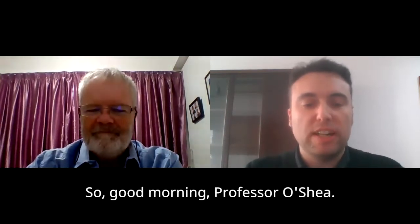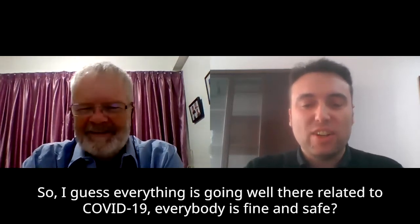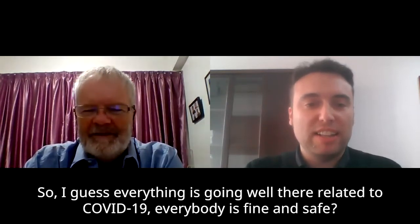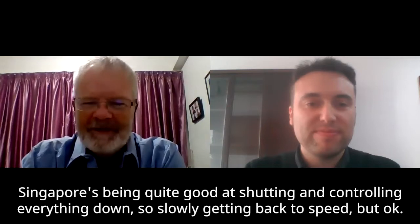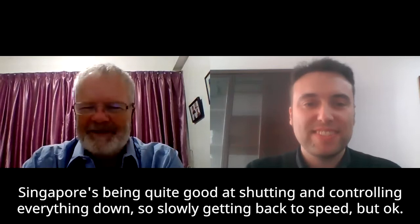Good morning, Professor O'Shea. Good morning, thank you Mario. I guess everything is going well there related to COVID-19 — everybody is fine and safe? Yes, we started working again in the labs. We shut down for a small while but then we're back and working again. Singapore has been quite good at shutting and controlling everything down, so slowly getting back to speed. Fantastic — safety is the first.